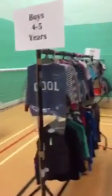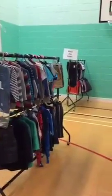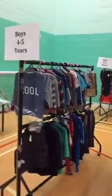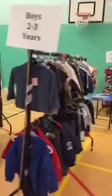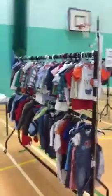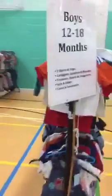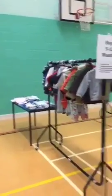Moving on to the clothes. Boys' stuff on hangers — boys five to six in the background, four to five here. Boys three to four in the background, two to three here. Moving around this side, 12 to 18 months and then 18 to 24 months at the other end. Six to nine, nine to 12 months — some great little jackets, bodysuits, t-shirts and vests down the other end.